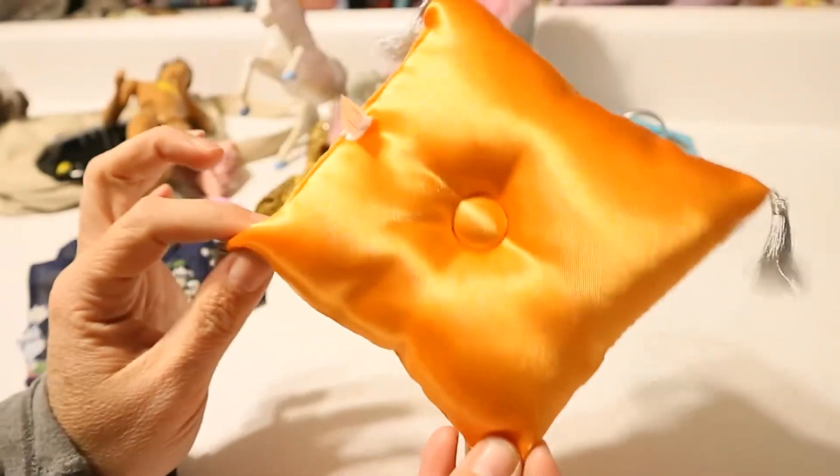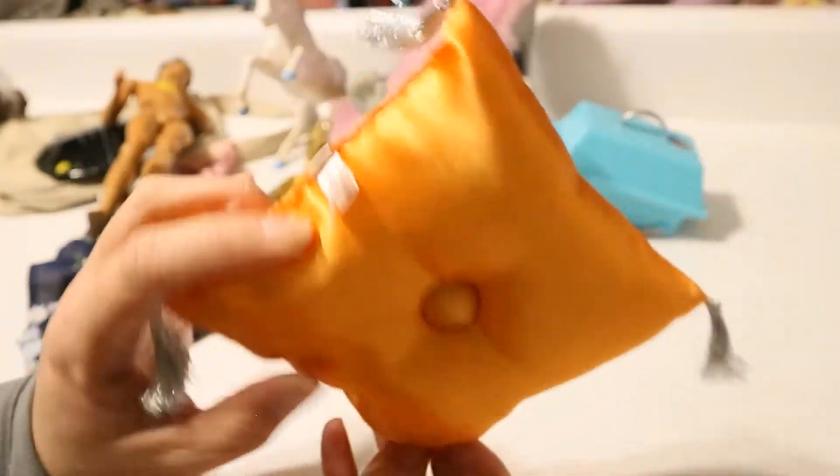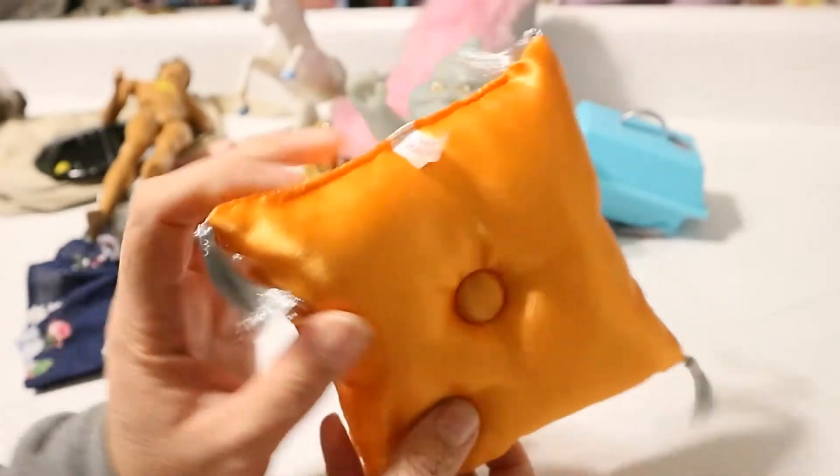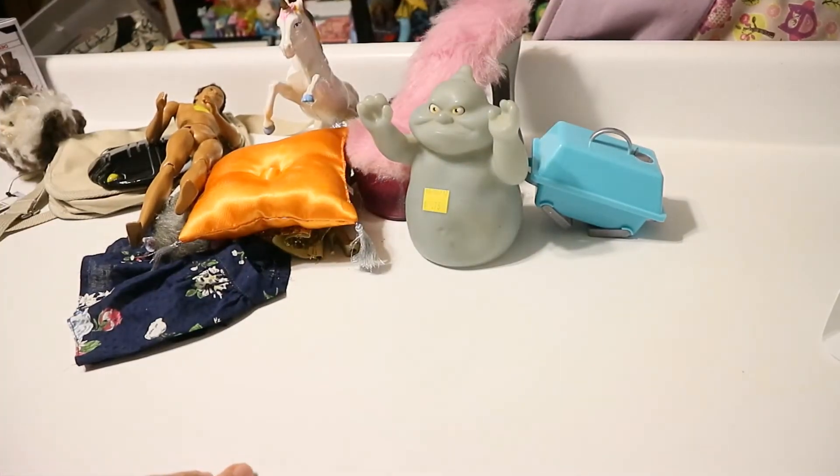Then I found this — I think this might be American Girl Julie's pillow. I think it goes to her bed, this color looks familiar. I picked up this little pillow and then I saw it was American Girl, so that was a cool find — a little American Girl pillow.